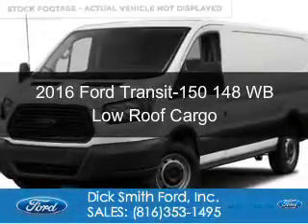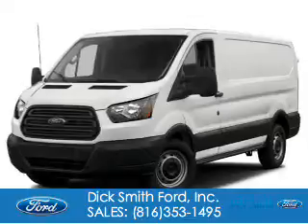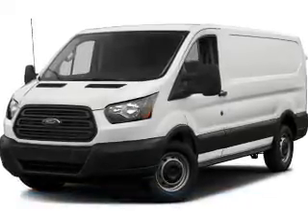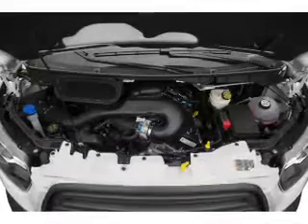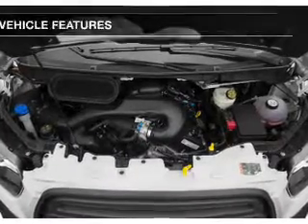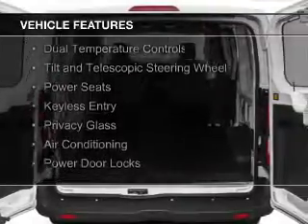This is a new 2016 Ford Transit 150. It's powered by rear wheel drive, a 3.7 liter six-cylinder engine, and a six-speed automatic transmission. The features include digital audio input and auxiliary input.